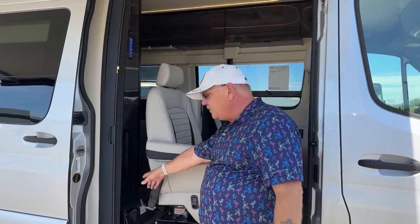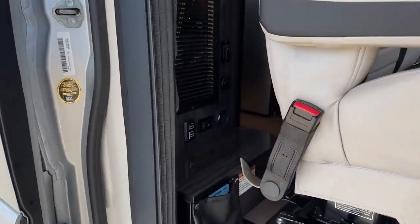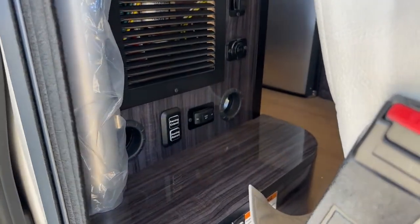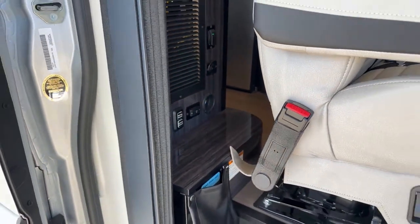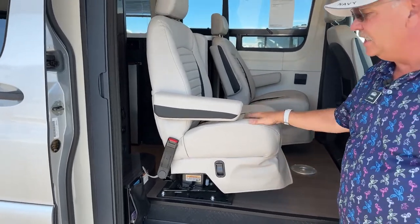I have the awning extended out — the controls for the awning are right down here, and the full battery disconnect is also down there. Take a good look at those round vents next to the switches — those are part of the Truma system, heat registers that blow out among others throughout the unit, and that's how you get even heating throughout the entire thing.